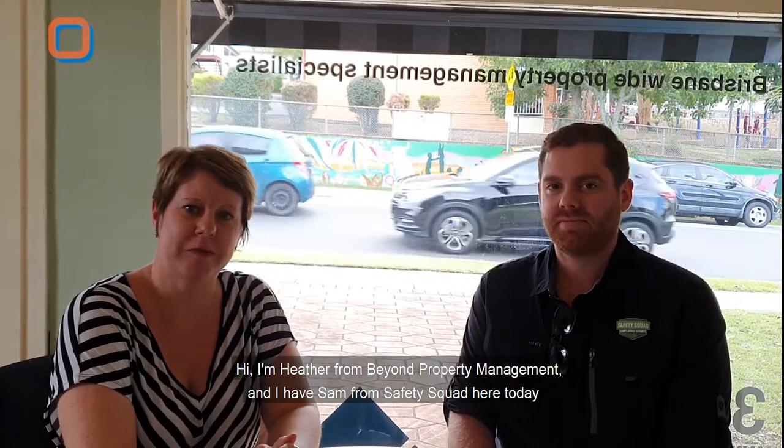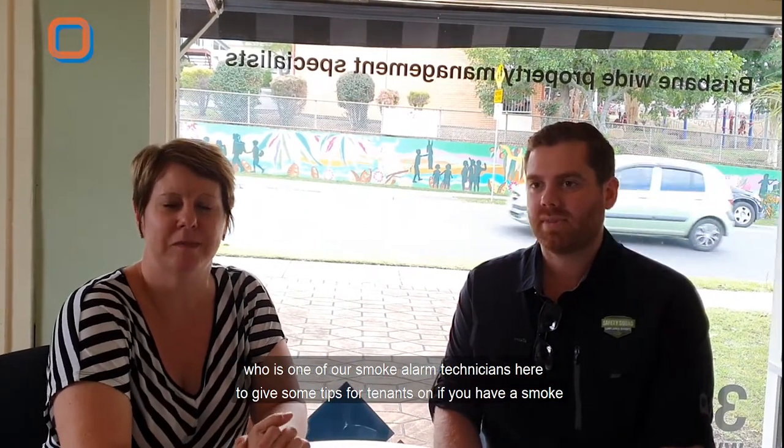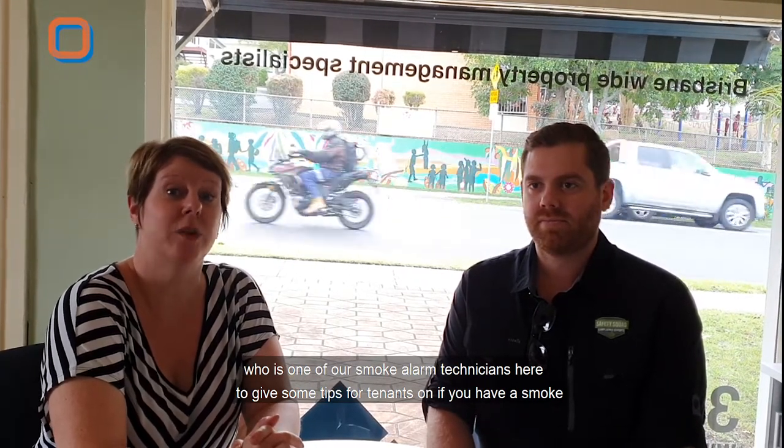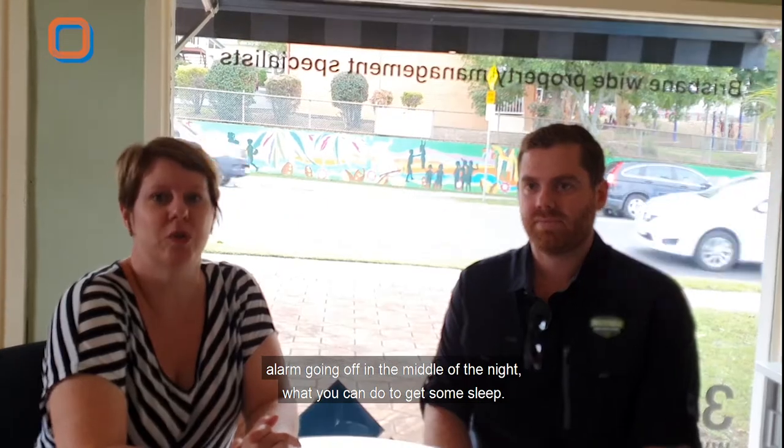Hi, I'm Heather from Beyond Property Management and I have Sam from Safety Squad here today, who is one of our smoke alarm technicians, to give some tips for tenants on what you can do if you have a smoke alarm going off in the middle of the night to get some sleep.